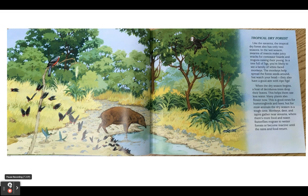Tropical dry forest. Like the savannah, the tropical dry forest also has only two seasons. In the wet season, swarms of insects make juicy snacks for centaur lizards and trogons raising their young. In a tree full of figs, you're likely to see a family of white-faced monkeys. The monkeys help spread the forest seeds around, but watch your head — they also have good aim with ripe figs. When the dry season begins, a host of deciduous trees drop their leaves to use less water. Many plants also flower now, which is good news for hummingbirds and bees. But for most animals, the dry season is a tough time. Monkeys, deer, and tapirs gather near streams, where there's more food and water. Butterflies migrate to wetter forests or become inactive until the rains and food return.